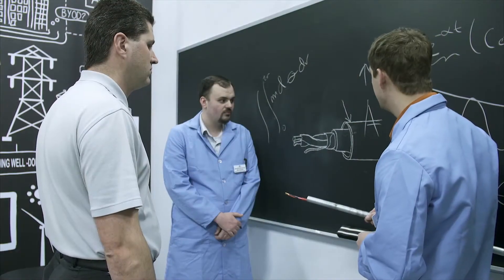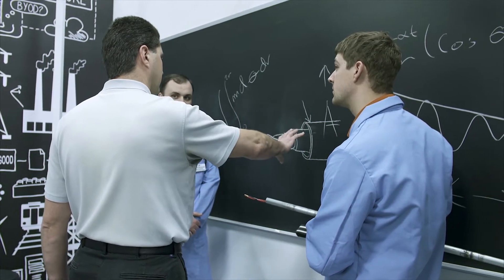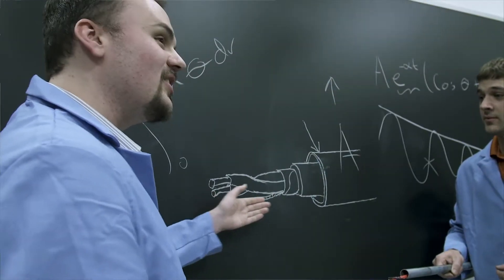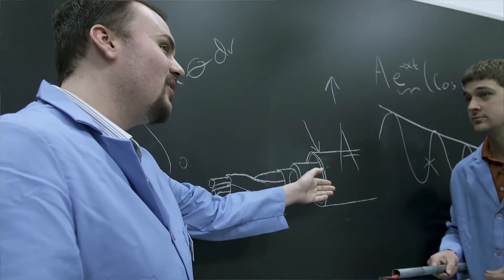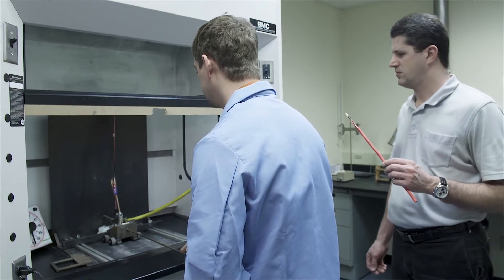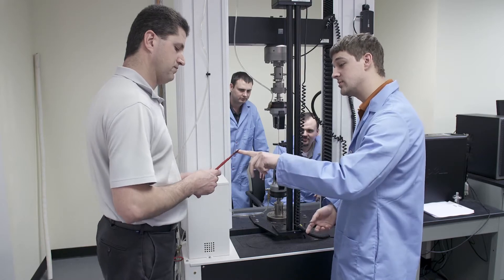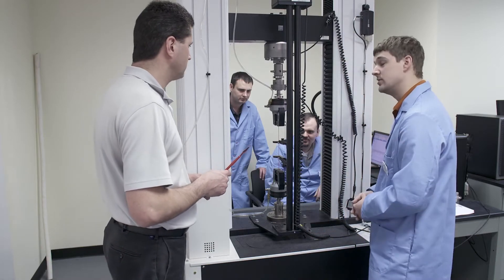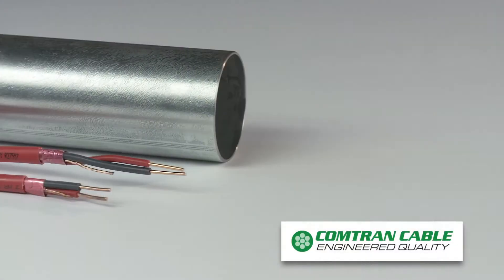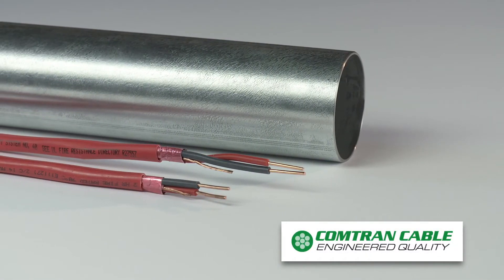Remember, you have a choice and obligation about the cables you specify. Consider these words from the National Order of Civil Engineers Code of Ethics: Engineers, in the fulfillment of your professional duties, shall hold paramount the safety, health and welfare of the public. Do not design and specify on cost alone. When lives are at stake, specify only the best — VitaLink communication and low-voltage cables.